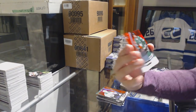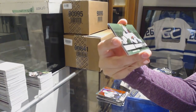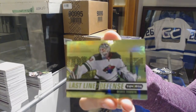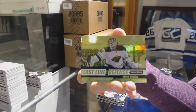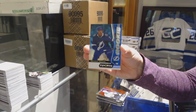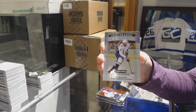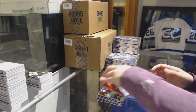We've got a red of Jamie Benn for the Dallas Stars. Green Last Line of Defense number to 199 Devin Dubnyk for the Minnesota Wild. Blue Rookie number to 799 for the Lightning, Matthew Joseph. And an Alex Ovechkin Postseason Perfection for the Washington Capitals.